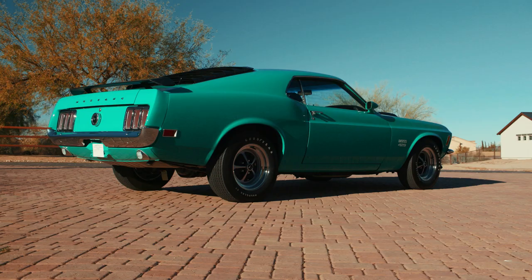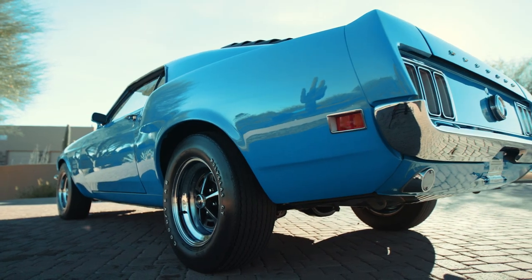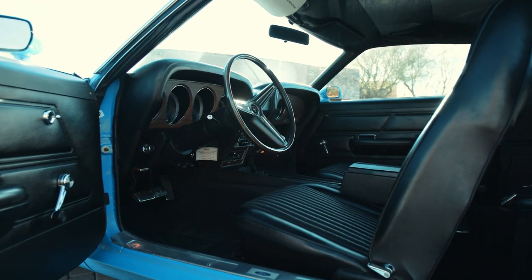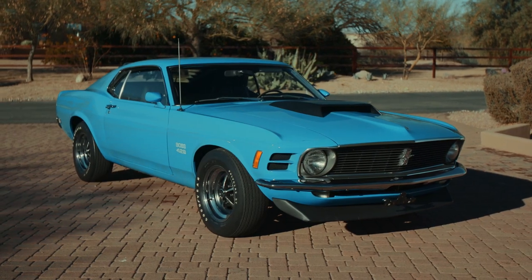The Grabber Green and the Grabber Blue — the distinctive wild colors — represent that era perfectly. That makes these cars very, very special, and you add on top of that the condition, the documentation, and the history of these cars, which is impeccable as well. They're a couple of the best.